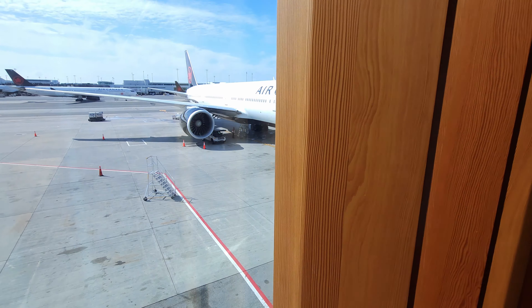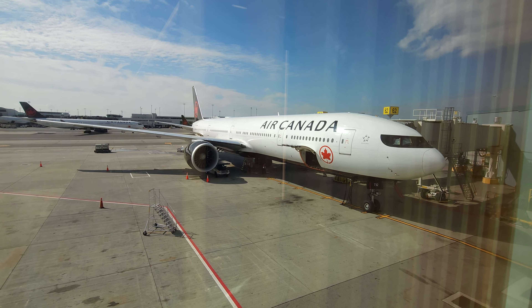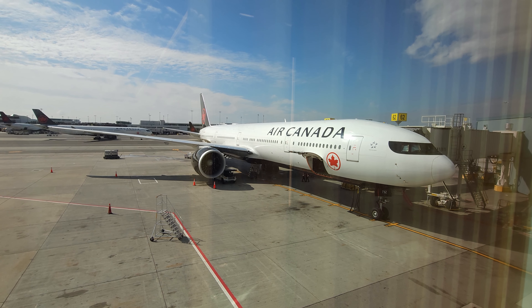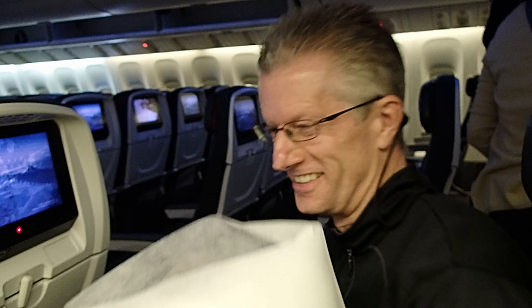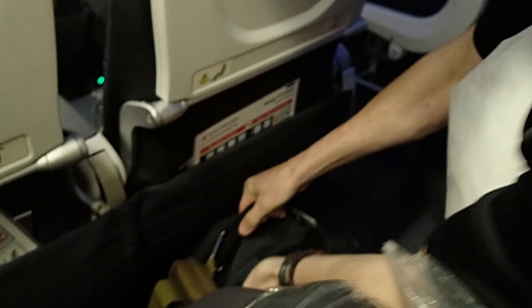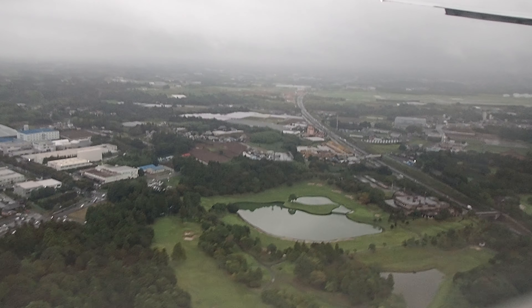Getting tired, we were happy to see our plane finally pull up with boarding announced shortly afterward. They have a pillow and blanket placed on the seat for these long flights, which can make getting sat down a bit of a challenge sometimes.